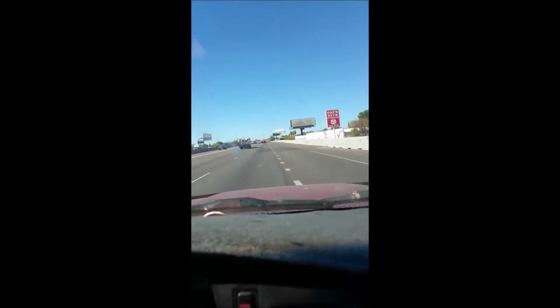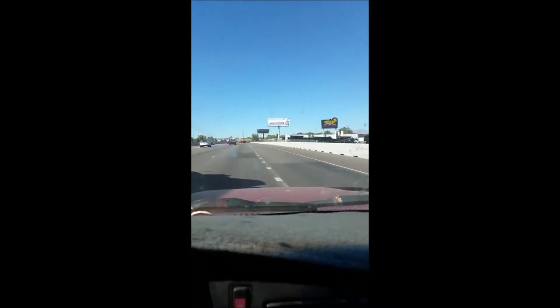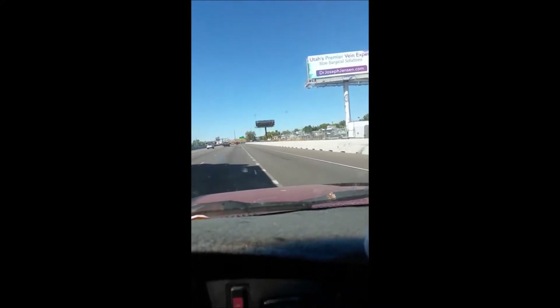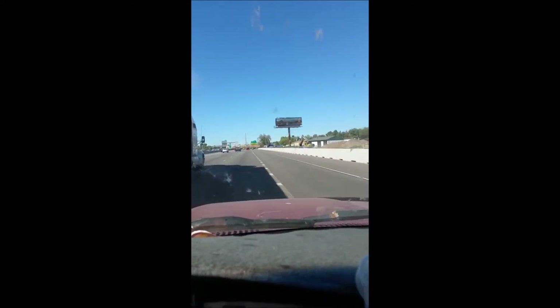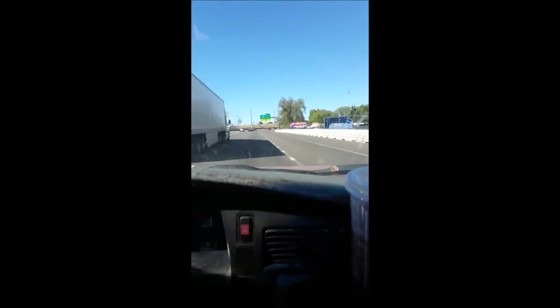I'm heading out to the Spiral Jetty. I'm on I-15 heading northbound from Salt Lake City. From Salt Lake it's about an hour and 30, hour and 40 minutes, something like that. So once I get to the turnoff, I'll turn you back on.